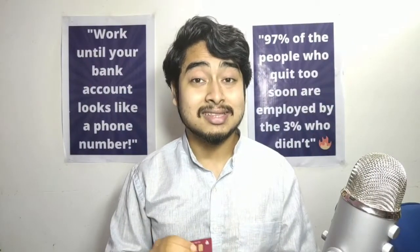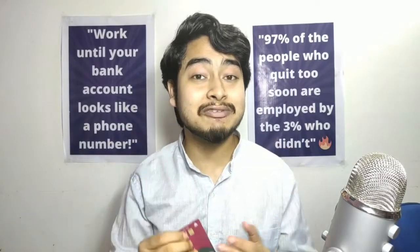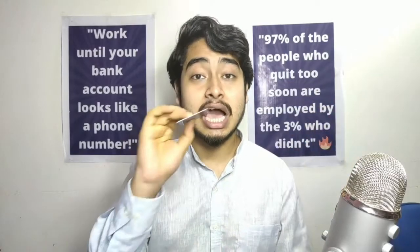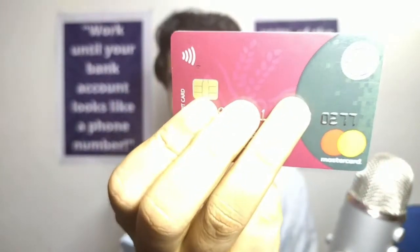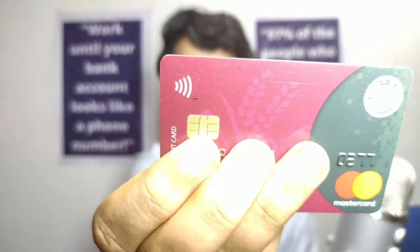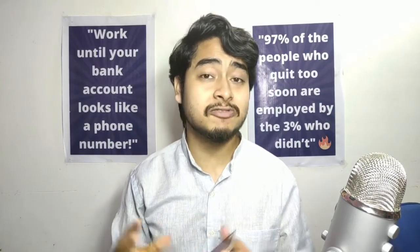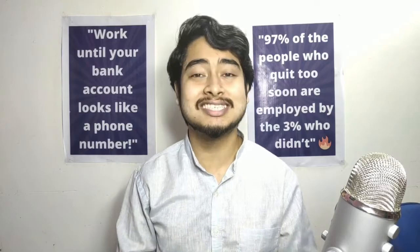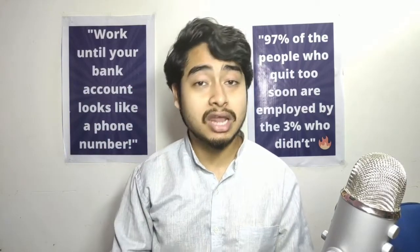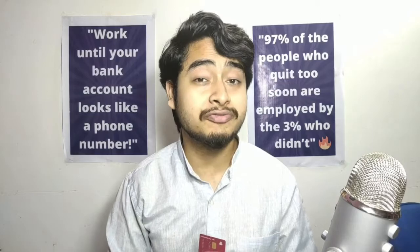The third card is another debit card — a MasterCard from United Bank of India. I'm using this one again for my purchases such as Amazon, Flipkart, grocery shopping, and general online shopping. I use this debit card and the earlier debit card I showed for those purposes. You can use this debit card as well for your Facebook ads and Google Ads.